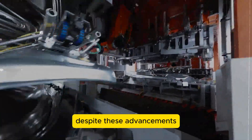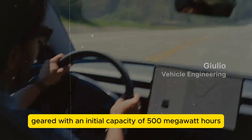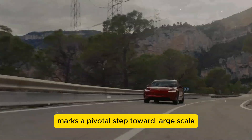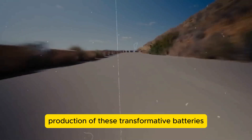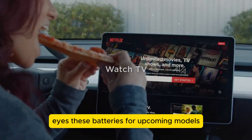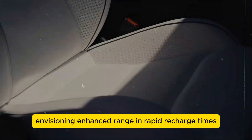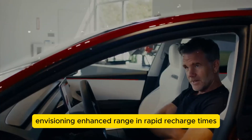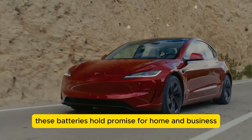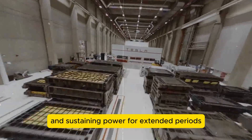Despite these advancements, Amprius' new facility in Brighton, Colorado, geared with an initial capacity of 500 MWh expandable to 5 GWh, marks a pivotal step toward large-scale production of these transformative batteries. Tesla eyes these batteries for upcoming models like the Model 2, Tesla Van, and Tesla Bus, envisioning enhanced range and rapid recharge times. Beyond vehicles, these batteries hold promise for home and business energy storage, enabling quick charging from solar panels and sustaining power for extended periods.